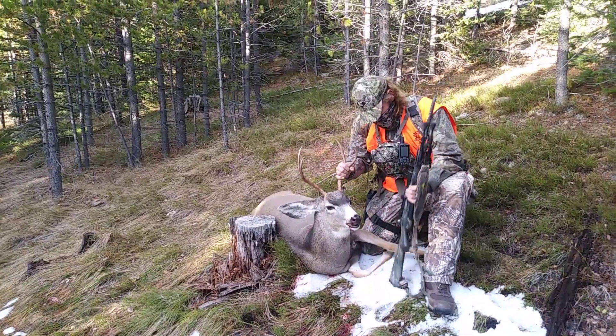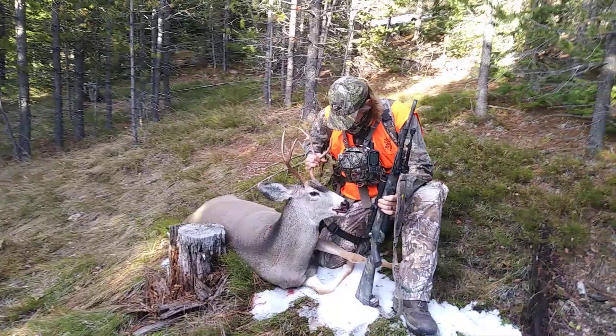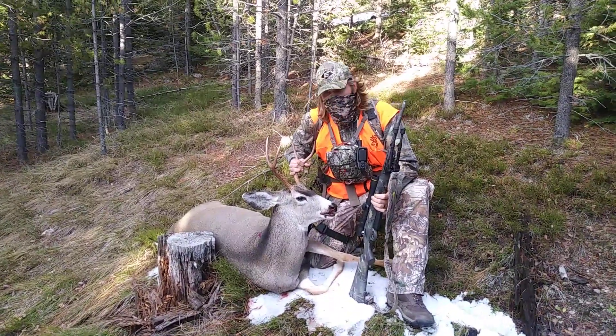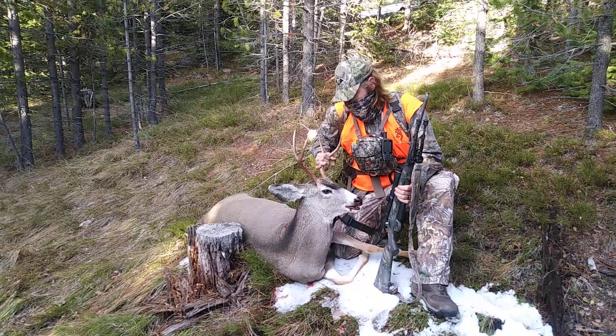The old Tikka worked good — she was spot on. It was great shot placement and this deer actually dropped where I shot it, so it made it nowhere. It was a nice, fast, clean, ethical harvest.